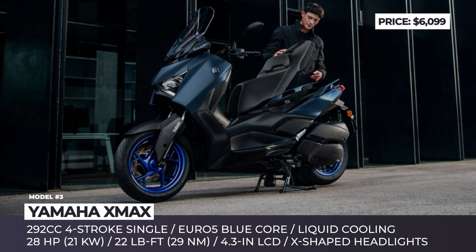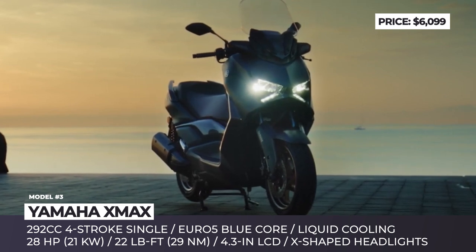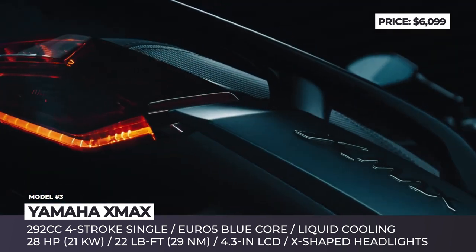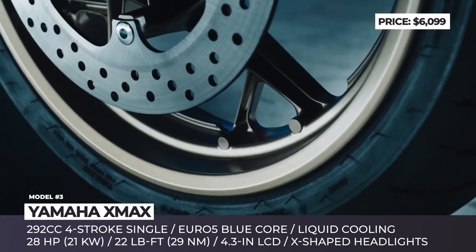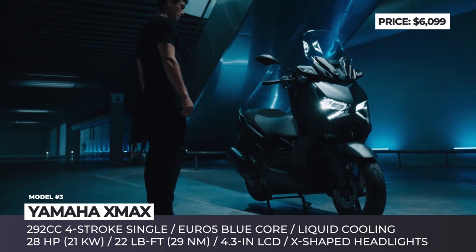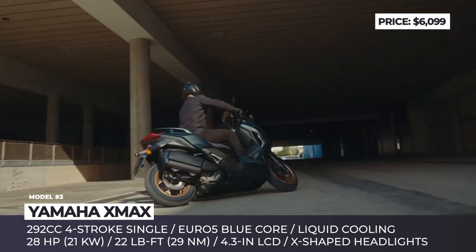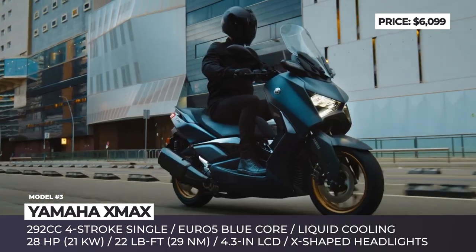Yamaha X-Max. Since the X-Max 300 was developed as an ultimate combination of stylish looks, excellent performance, and high functionality, the revised 2023 model has quite big shoes to fill. The sports scooter has full LED X-shaped headlights, new high-mounted front flashers, a dynamic and futuristic new body featuring a tightly condensed silhouette, more angular front cowl, and restyled fork covers.